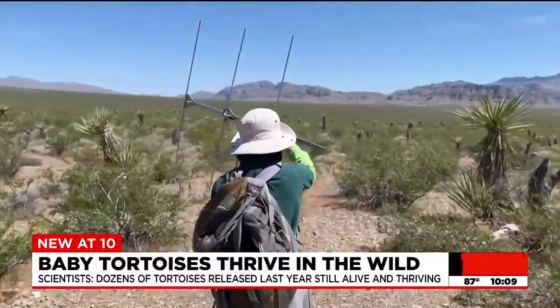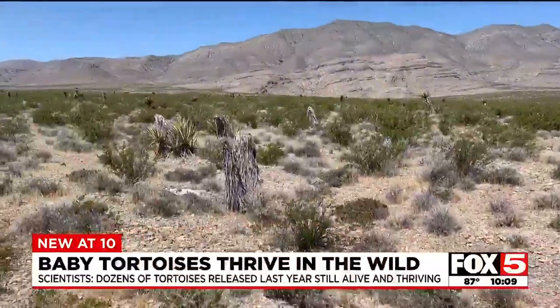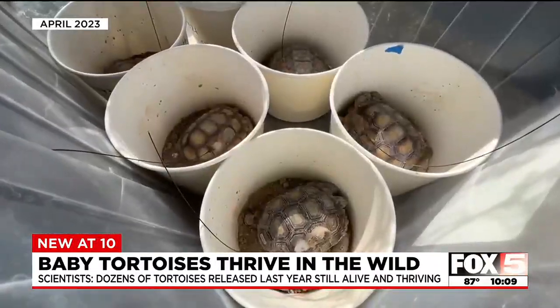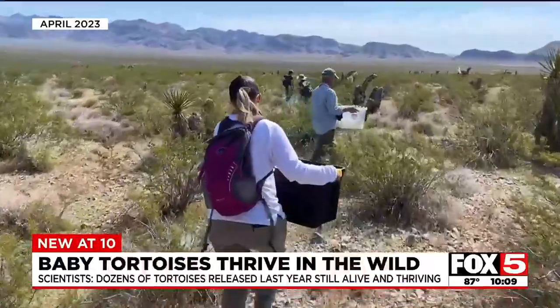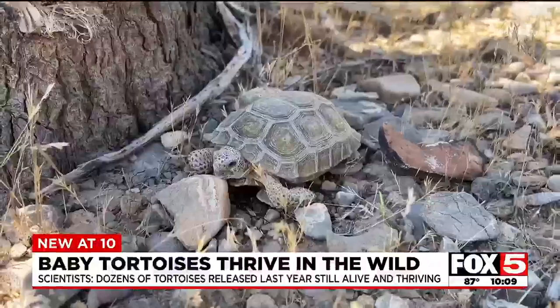Scientists use trackers to find dozens of baby tortoises in this plot of desert north of the I-15 and the 93. Fox 5 was there for the release in April last year. Scientists with five federal, state, and local agencies monitored their progress. It is tough for the tiniest and youngest creatures to make it on their own in the wild.